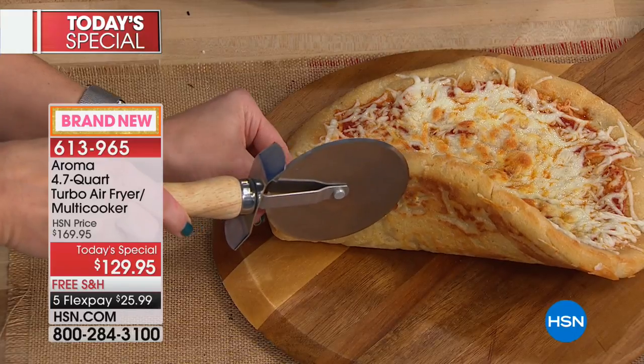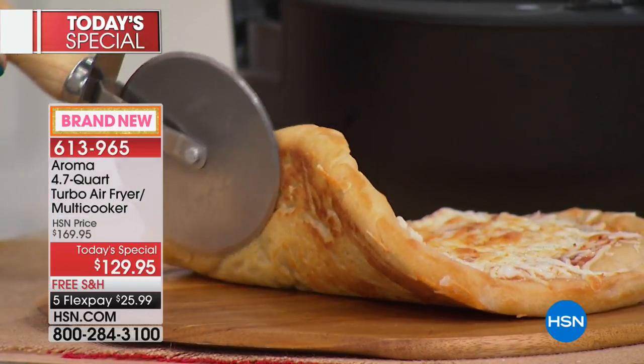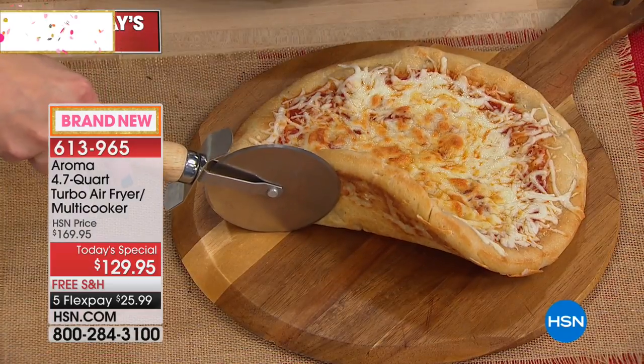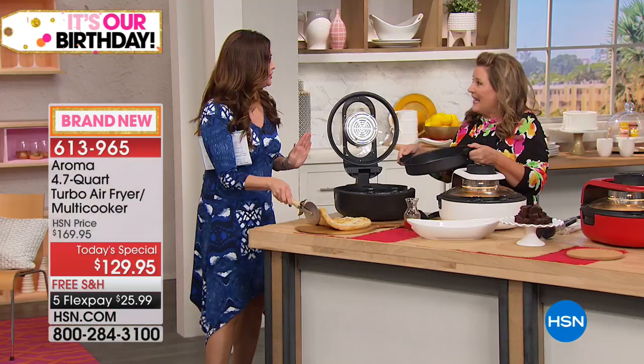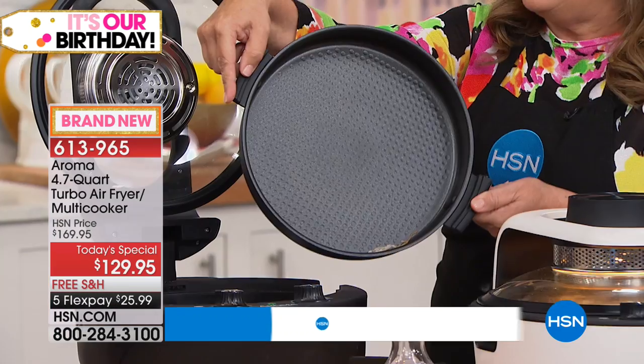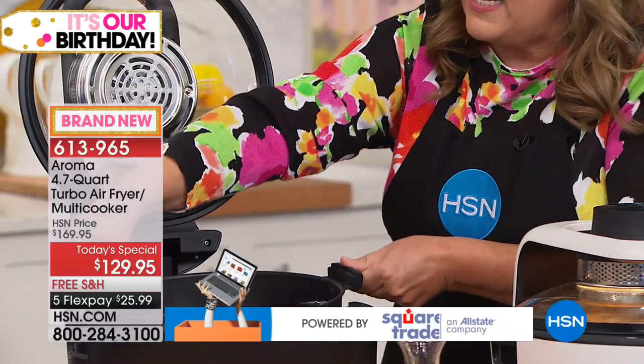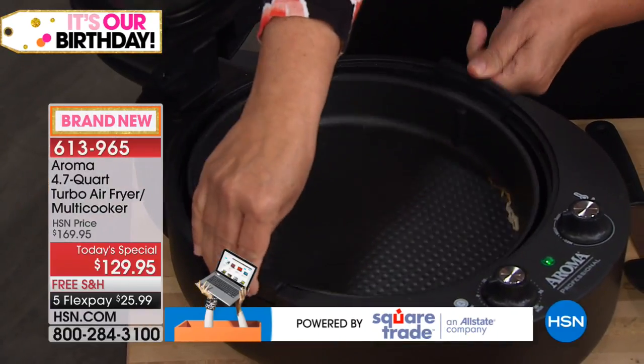Look at that pizza — is that perfect? This is cooked to perfection. So we're showing you that your air fryer is also your expensive pizza oven. And look at this pan — it's non-stick. The silicone handles allow you to pull things in and out. You can actually serve a whole meal right in here.